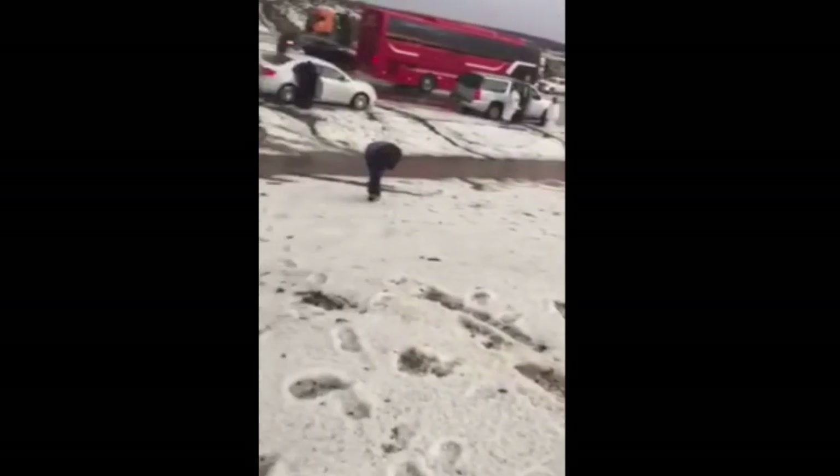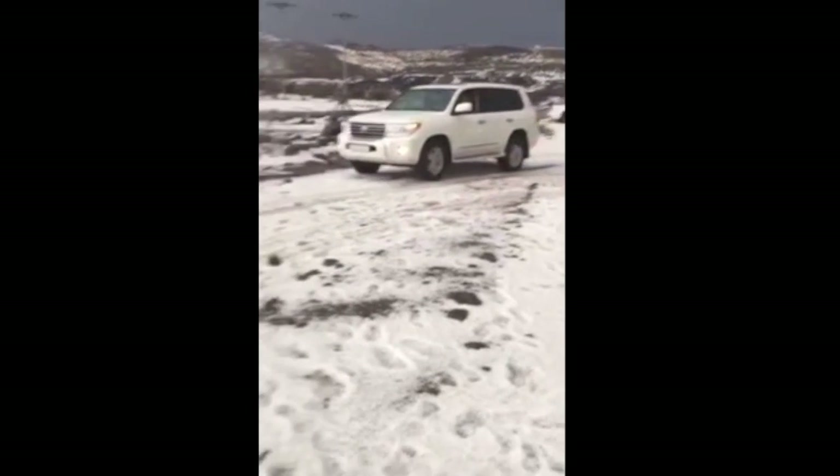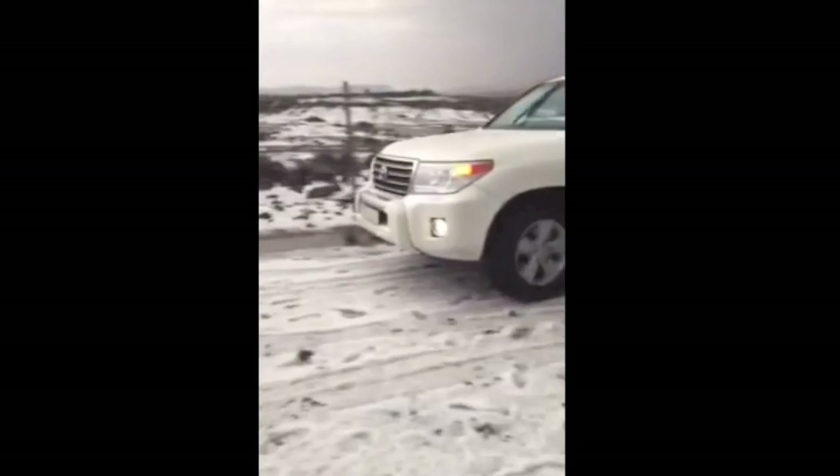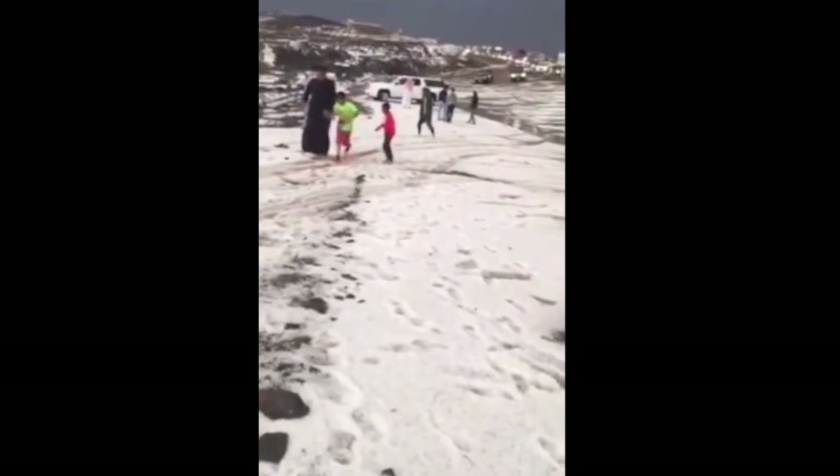Good morning, folks. We're starting in Saudi Arabia on the road to Mecca. Traffic and long waits are what these worshippers are used to, but the white stuff on the ground — not so much. You can see the elation in the kids and the adults running around in a glimpse of our planet's future. Let's get back on target.